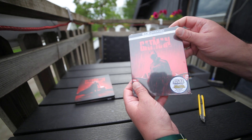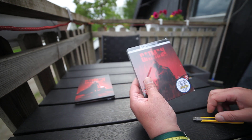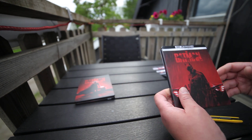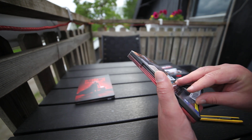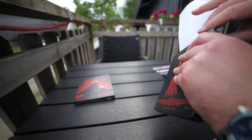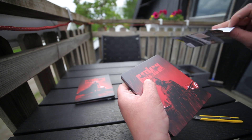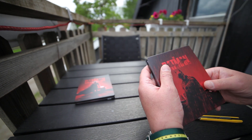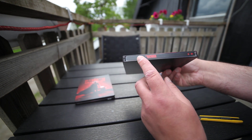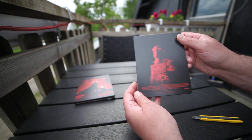This is from Italy. Different artwork. There it is. We have the DC Warner Bros. logo. The Batman.